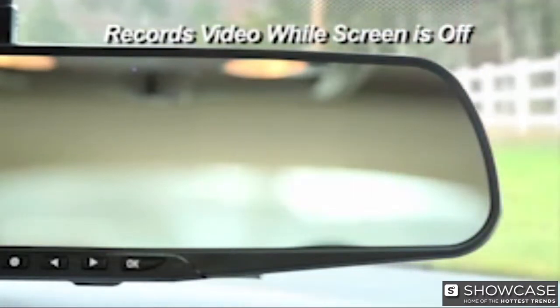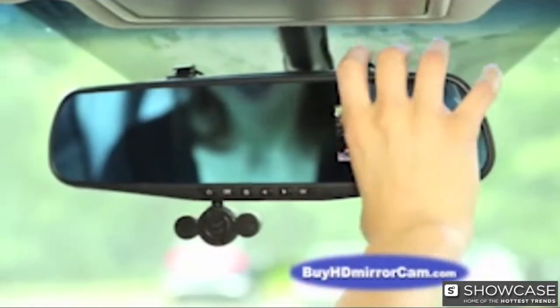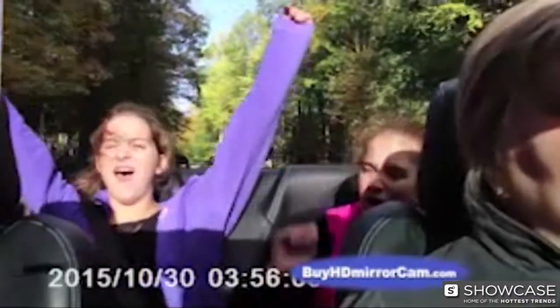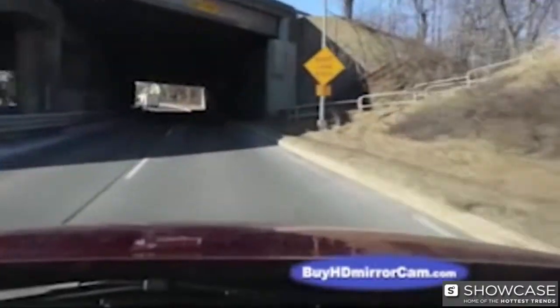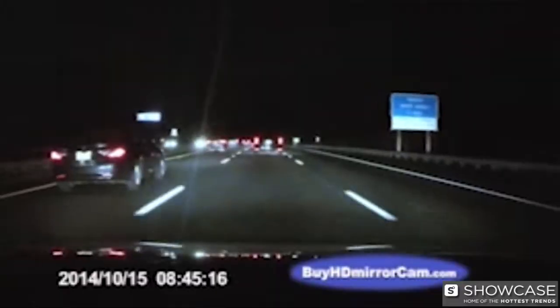And with screen-off mode, you can turn the video screen off and still continue recording. With the HD Mirror Cam, you cannot get a summons for obstruction of view — it attaches directly to your rear-view mirror and becomes part of it. The adjustable swivel lens points in any direction, so you can turn it around to capture all those special moments inside the car. The 120-degree wide-angle lens captures crystal-clear video and automatically adjusts from dark shadows to bright sunlight, so your video looks great even at night.